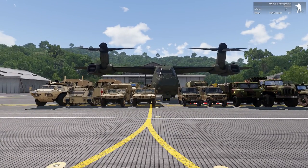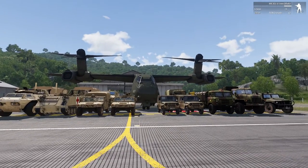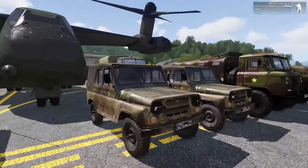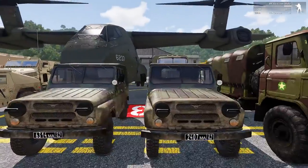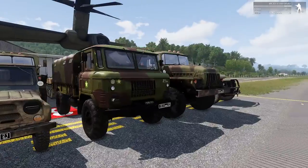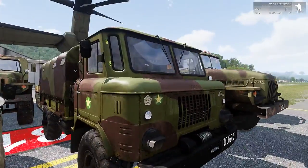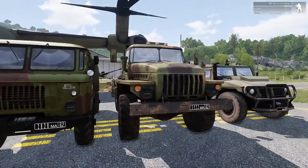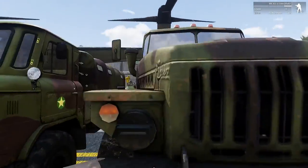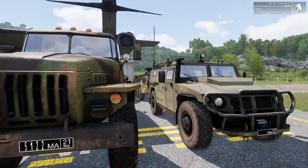Alright, now I'll take you through the RHS mod vehicles which can fit into these Blackfishes. I'll start with the Russian and GREF side first. You can fit two of these U-Wazers — the smaller ones — in there, no worries, but that's all. You've got the GAZ here — most, if not all, variants fit in. You've also got the BM-21, the rocket pod launcher truck — that bad boy will fit in there too if you want some rockets deployed on the battlefield.